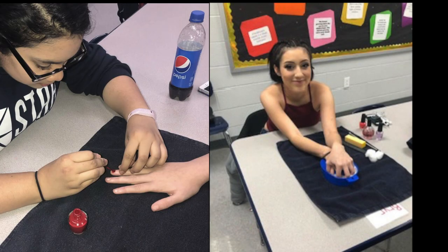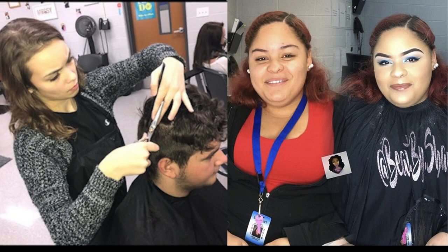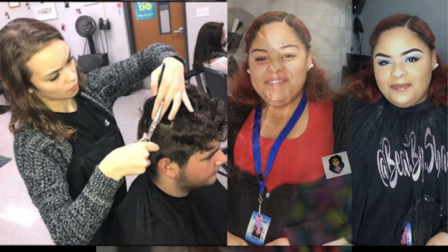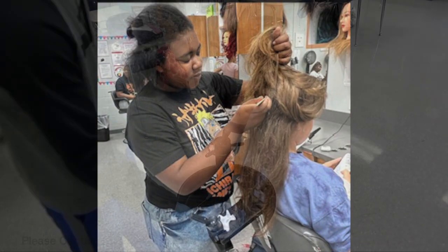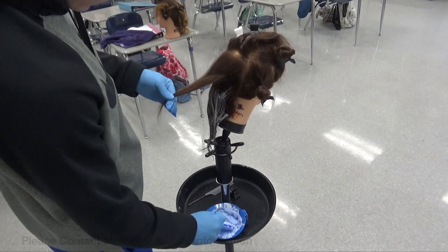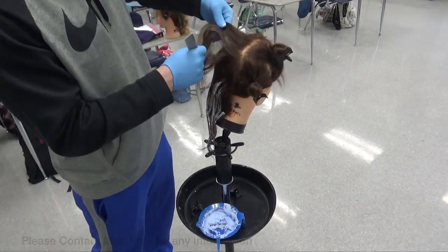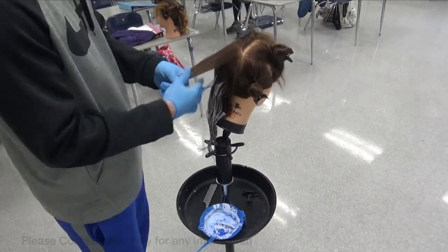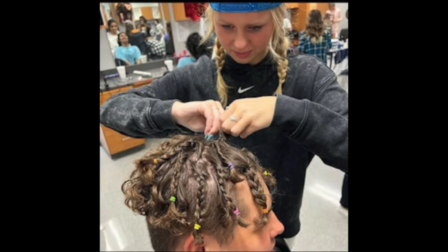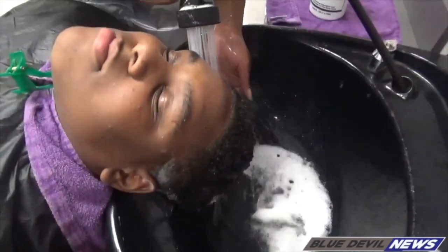In Cosmo 2 and Cosmo 3, you are actually using real color. You're using lightener. You are using the actual color products, whether it's semi-permanent, demi-permanent, and you are using this on your mannequin head. So this is a really fun class for the students here at Lebanon, especially if you plan on going into the cosmetology field.